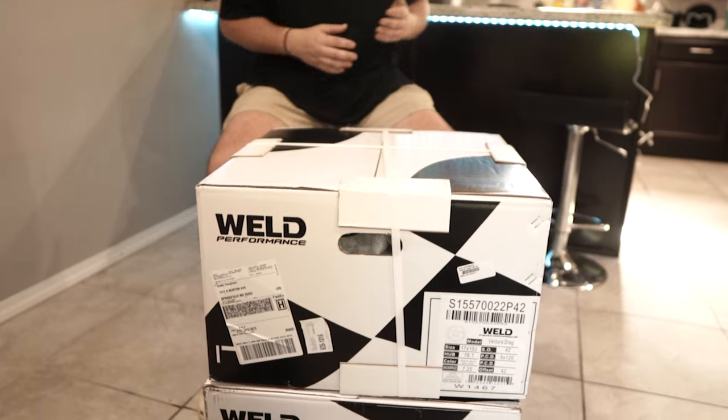If you guys are ever in a situation where you need to return your Welds or you made a mistake like I did, Scott at Weld is a great guy, best dude ever. He got me in and out, talked me through everything, helped me get these wheels. And I'm excited to open these up for you guys and see what you guys think.